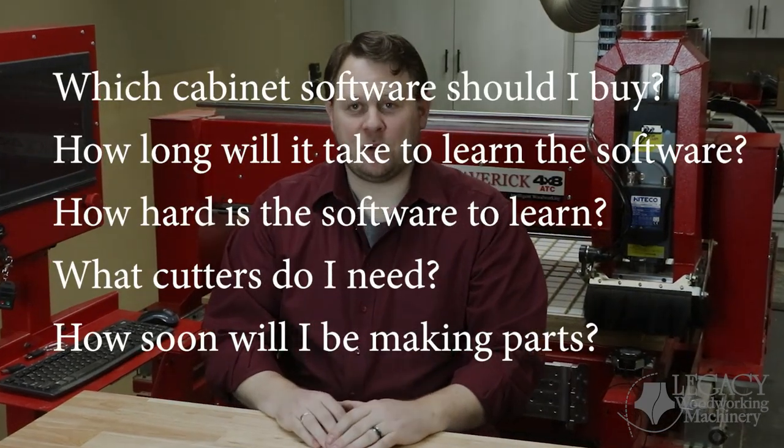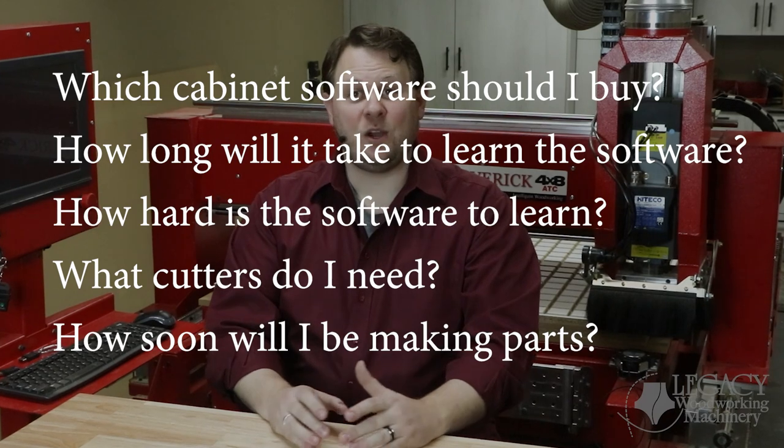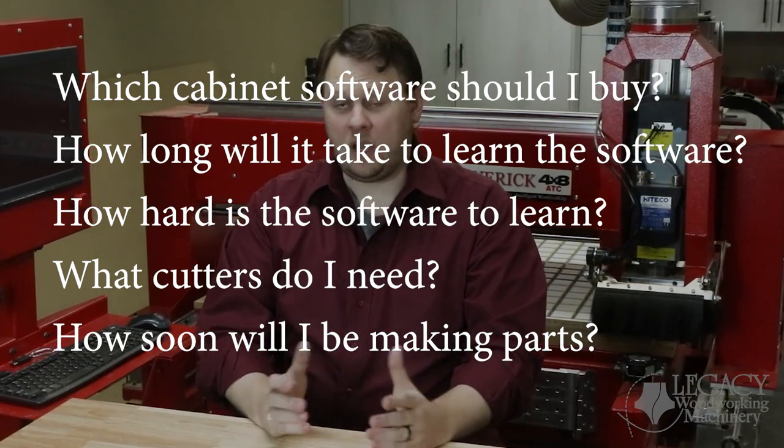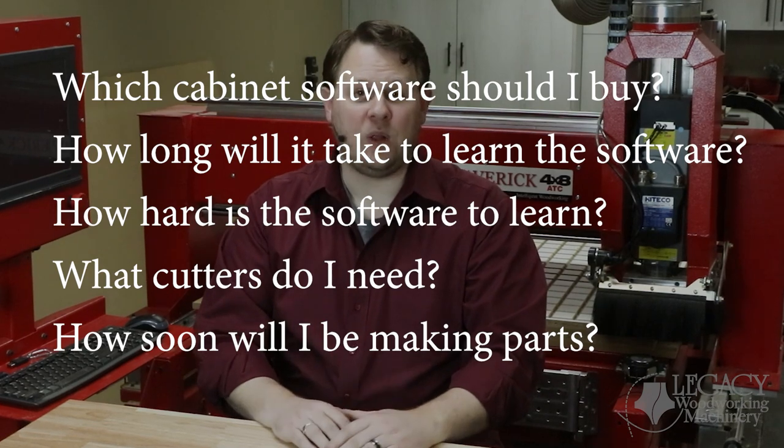Many of our customers are upgrading from traditional cabinet making to CNC cabinet making and they all ask similar questions: Which cabinet software should I buy for the CNC? How long will it take to learn the software? How hard is the software to learn? What cutters do I need? And how soon will I be making parts?